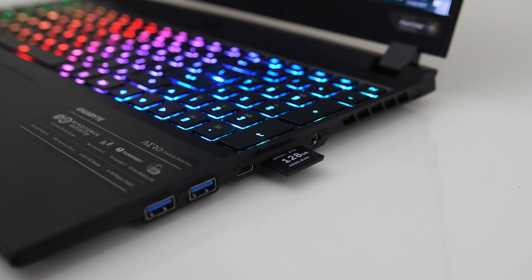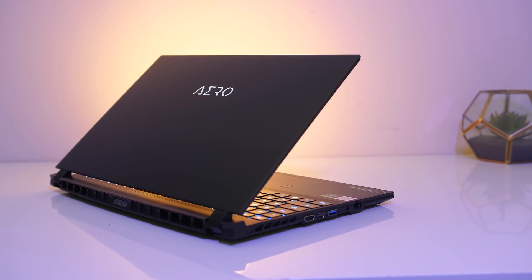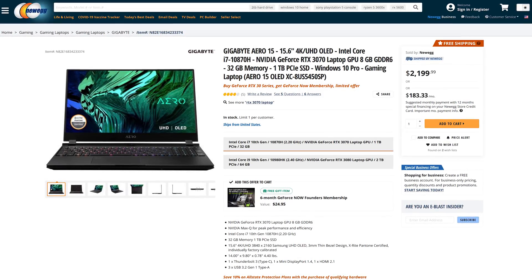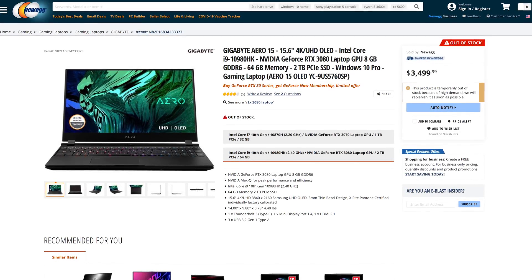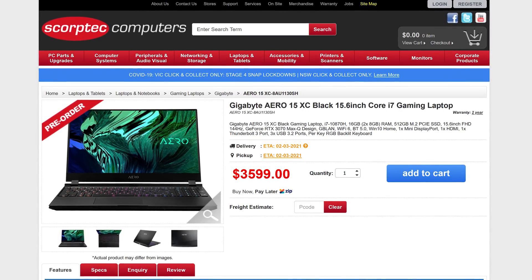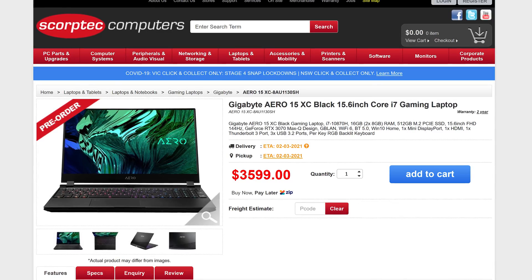Finally let's discuss price — you can check the links in the description for updated prices as these will change over time. At the time of recording, the XC model with the same specs I've tested here is $2,200 USD, while the maxed-out version is more at $3,500. Here in Australia we're looking at $3,600 AUD for the XC model, though this one has less memory, storage, and a 144Hz screen instead.